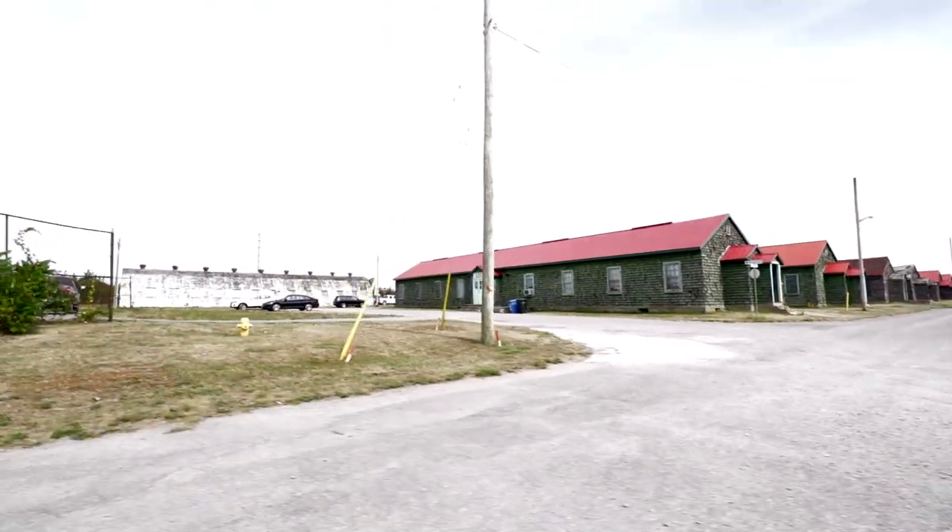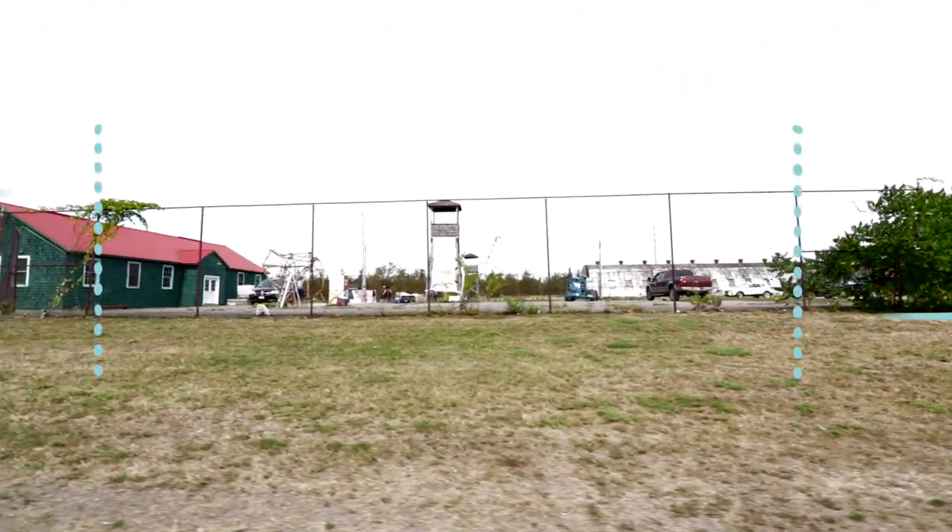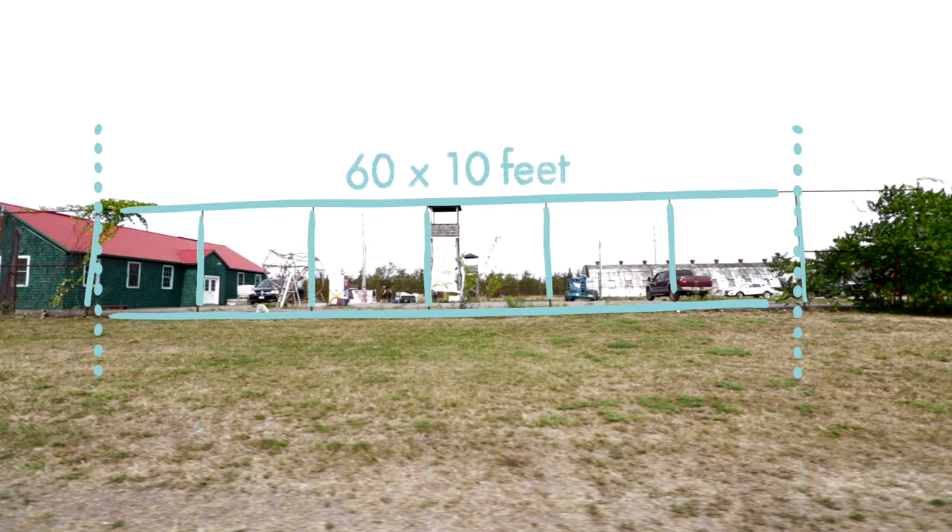We have two weeks to finish one of the biggest print installations we've ever done. We are going to be outside in the middle of August on a tarmac covering a 60 foot by 10 foot fence. We're going to be dealing with wind, rain, hot sun and no shade and who knows what else. This is going to be a really tough print challenge.